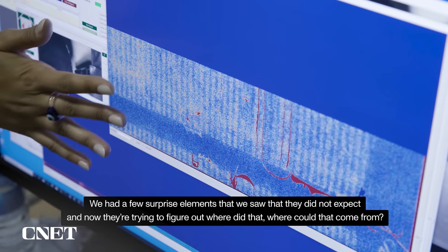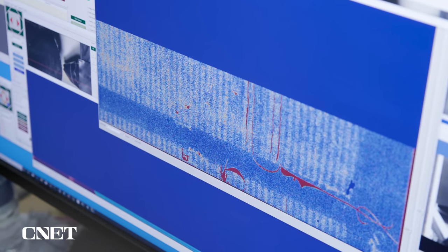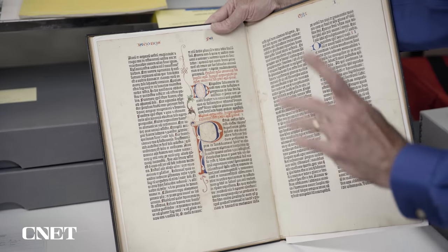The scholars know what should be there and what shouldn't be there. There were a few surprise elements that they did not expect, and now they're trying to figure out where those could have come from. Next up, the team is designing experiments to test some of the hypotheses they've made based on the data gathered. We are going to make ourselves some inks, some types, some paper — we have Korean paper, we have Western paper — and we are going to reconstruct some of the early printing ourselves and see what it does.